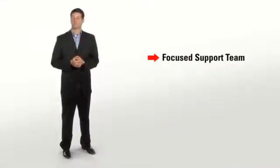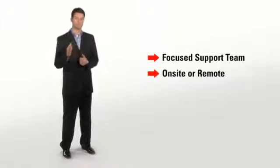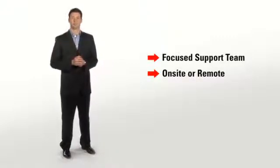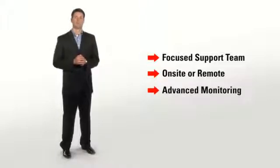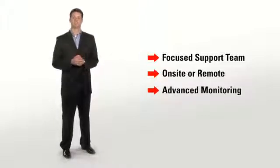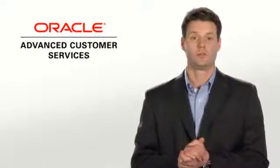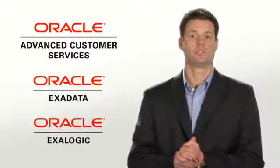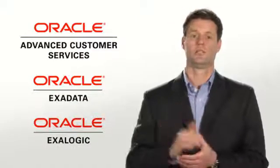You get a focused support team, either on-site or remote, who knows you, your IT environment, and your history. You can also get 24x7 advanced monitoring services to help you monitor your entire IT stack and remediate any incidents that may occur. With Oracle Advanced Customer Services, you get the peace of mind knowing Oracle experts are on your side to help you be successful.